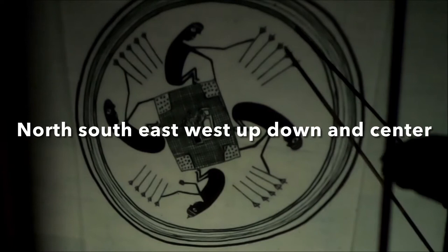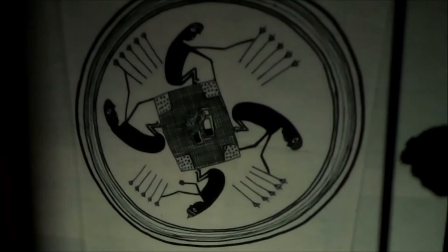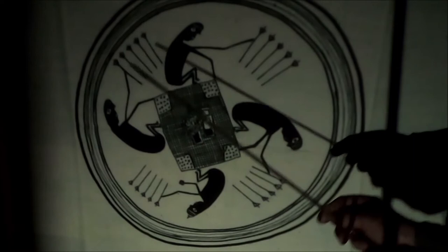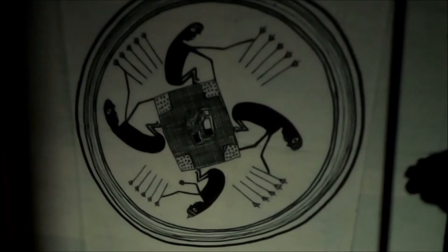Their directions are north, south, east, west, center, up, and down. But you see the number four — north, south, east, west — basically all the time. You'll always see four: four turkeys, four whatever they're depicting. Four is a very, very common number in Mimbres mythology.